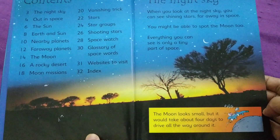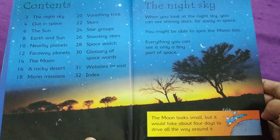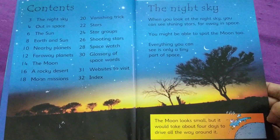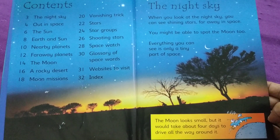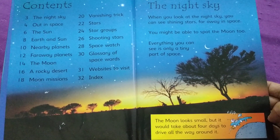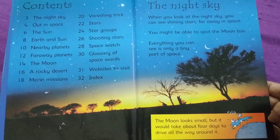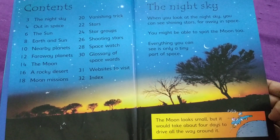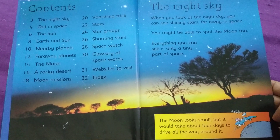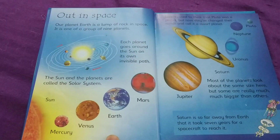The night sky. When you look at the night sky, you can see shining stars far away in space. You might be able to spot the moon too. Everything you can see is only a tiny part of space. The moon looks small, but it would take about 4 days to drive all the way around it.